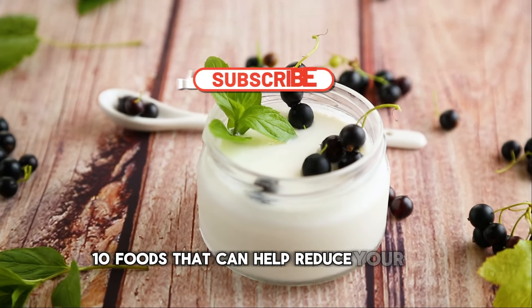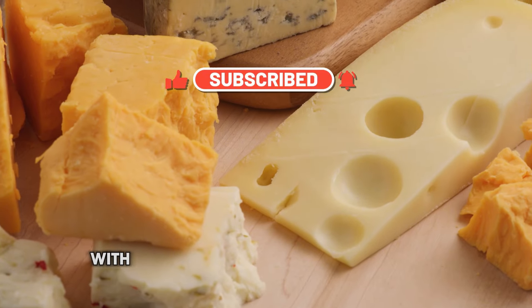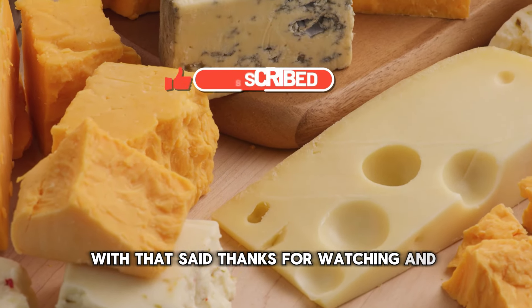And there you have it — 10 foods that can help reduce your uric acid levels and prevent those painful gout attacks. With that said, thanks for watching and until next time.